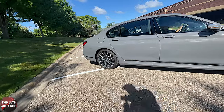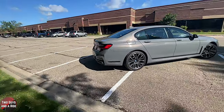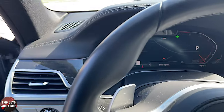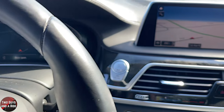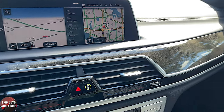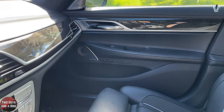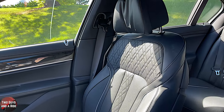Some of the packages available on this BMW include the M Sport package, M Sport brakes with black calipers, an Executive package, a rear luxury seating package, a chrome value package, a cargo package, a welcome package, a style lighting package, and the Bowers and Wilkins Diamond Surround Sound System.